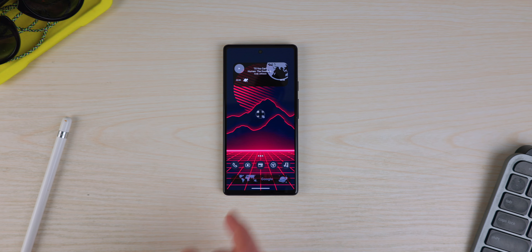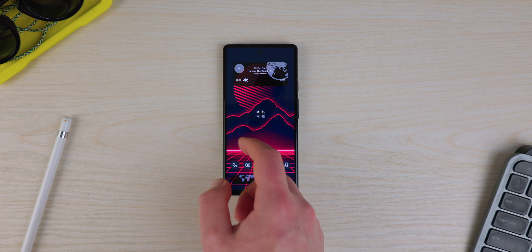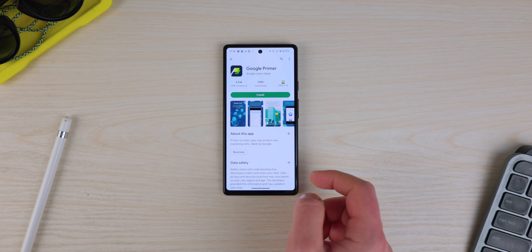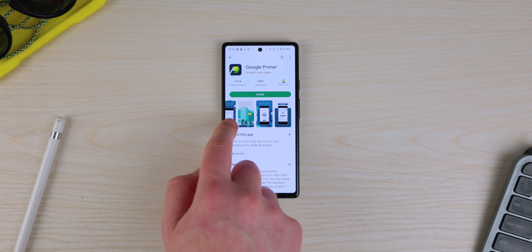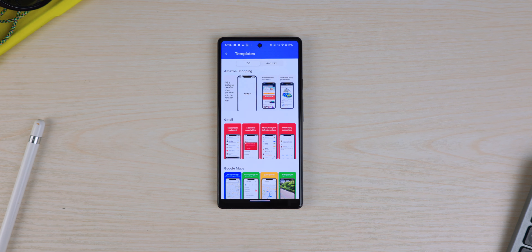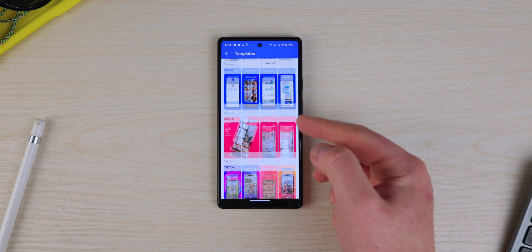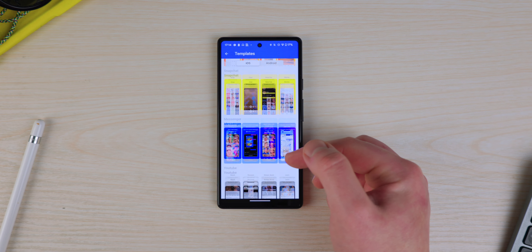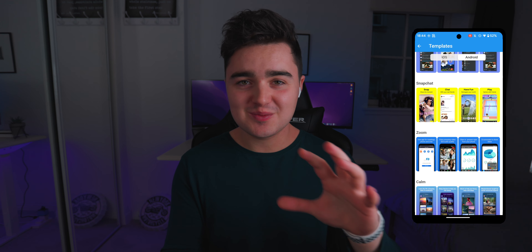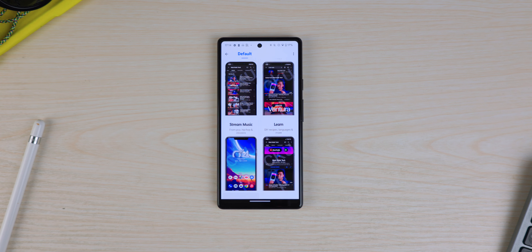App number seven is Mockup, and it's pretty essential for any app developers — or really anyone who wants a clean-looking screenshot. This app takes your screenshots, puts them into templates, and displays them beautifully. If you want to update your Play Store or App Store listing, you jump in, choose an iOS or Android template, import your screenshots, and it makes them look professional — like the screenshot previews you see from Spotify, Facebook, or YouTube.